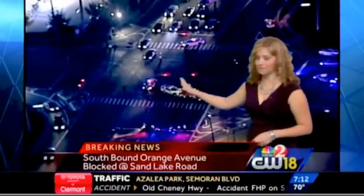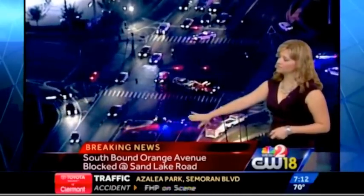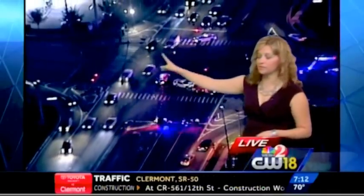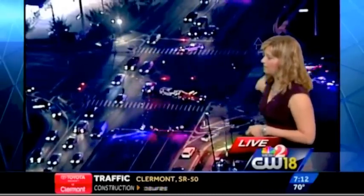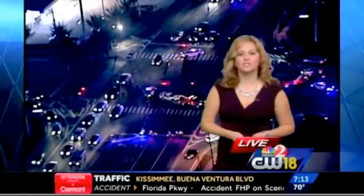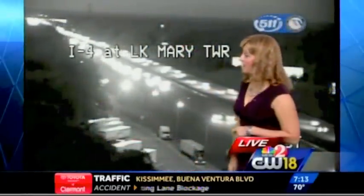We do have big problems this morning at the intersection of Orange Avenue and Sand Lake Road. A deputy-involved crash here blocks the middle of the intersection. A tow truck has just arrived on the scene. These are the southbound lanes of Orange Avenue at Sand Lake Road. We do have two northbound lanes back open at the intersection, but police are directing traffic and making you go around the intersection. So avoid the area — just use Orange Blossom Trail instead as your alternate for Orange Avenue.